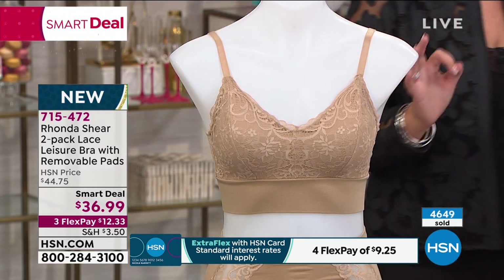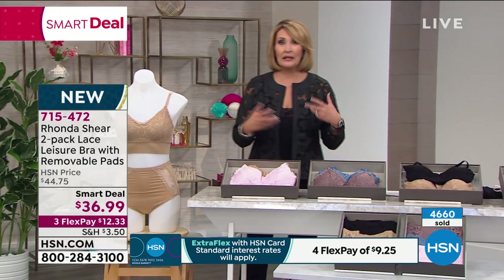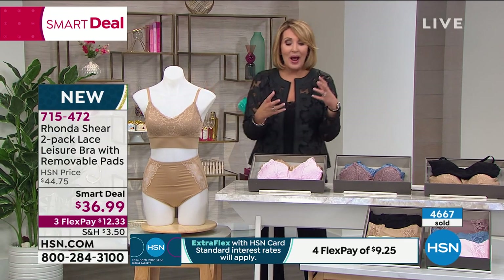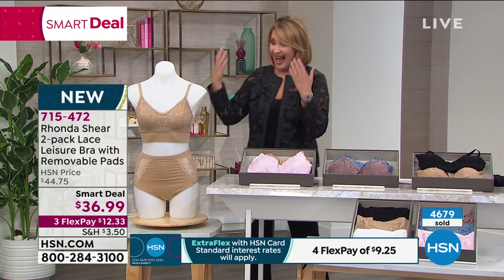When you think of a leisure bra, most of us think of comfort first — but not pretty. When I think of a leisure bra, this does not pop into my mind. Came into work and asked where's the leisure bra — and that's it. So I had to go try it on.